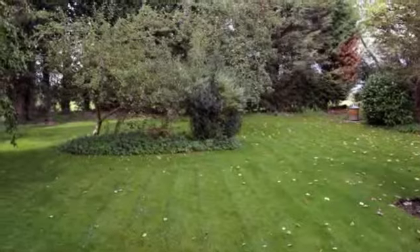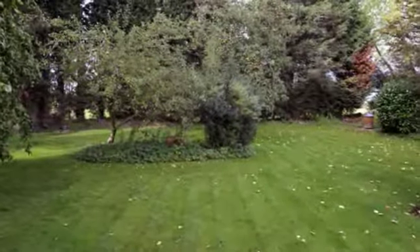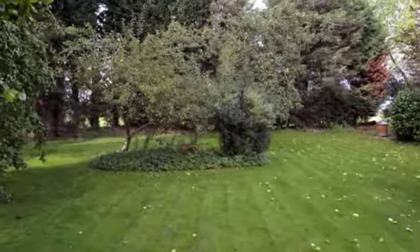The rear garden backs onto open land and is mainly laid to lawn with mature trees including a willow conifer.